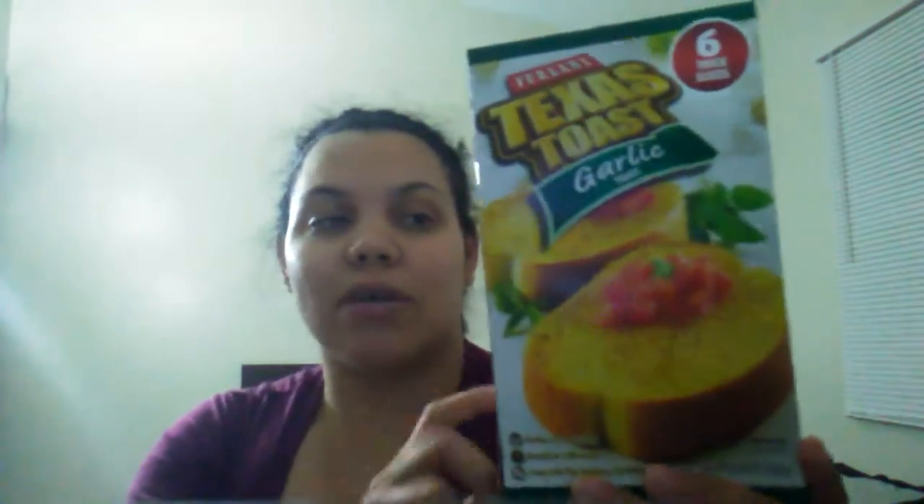The next food item — I just had to get an extra one of these because they go pretty fast. You have to get them and pop them in your freezer till you use them. They're Texas toast, come in six pieces, and you can really smell the garlic. I love anything with garlic, especially garlic bread with spaghetti or lasagna. It's a pretty good deal because garlic bread is getting pricey now.